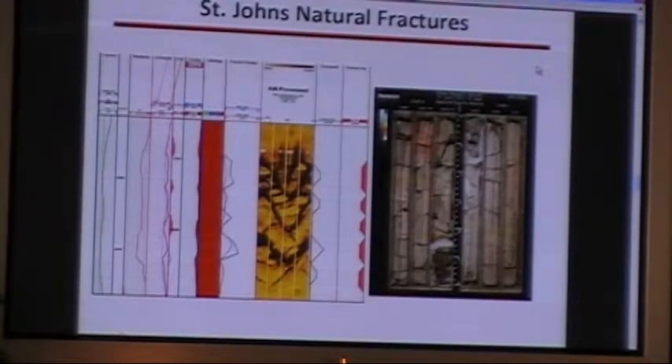This is a look at what the reservoir looks like. On the left-hand side is a formation image log, and what we're looking at is fractured granite rock at about 3,000 feet depth. We believe that the fractures are driving the gas production, so we're drilling down and doing open-hole completions to try to access as many fractures as we can. On the right-hand side is an actual picture of the cores pulled from one of our wells, and you can see evidence of the natural fracture system in the cores.